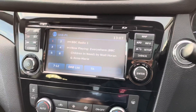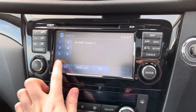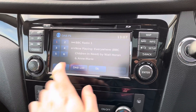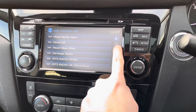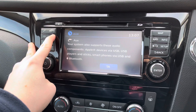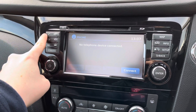In the centre you have your touchscreen infotainment system. You have DAB, FM, and AM radio — with DAB you get nice clear digital audio quality. You can scroll through a list of stations and save them as presets. You can also connect your own audio source via USB and auxiliary input.